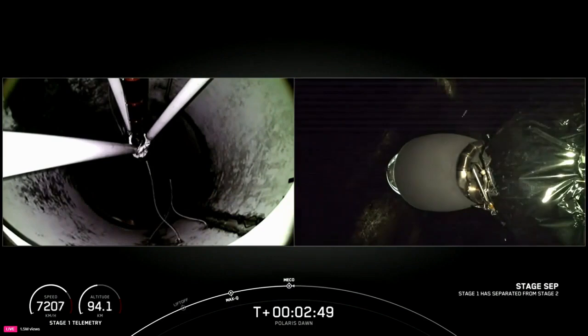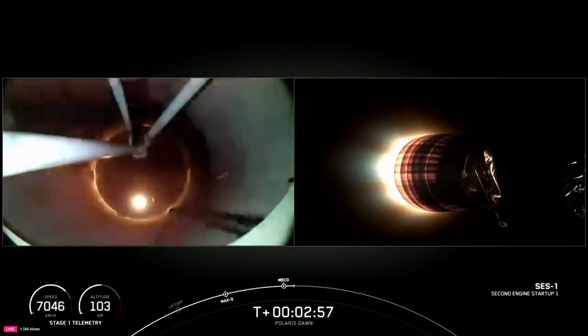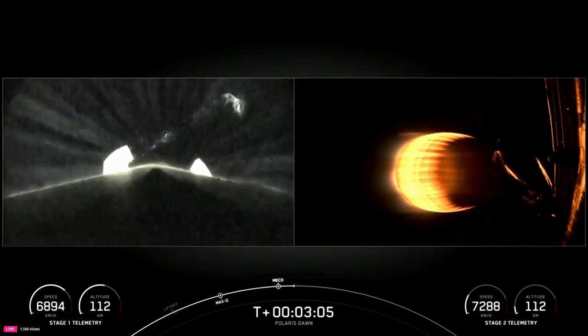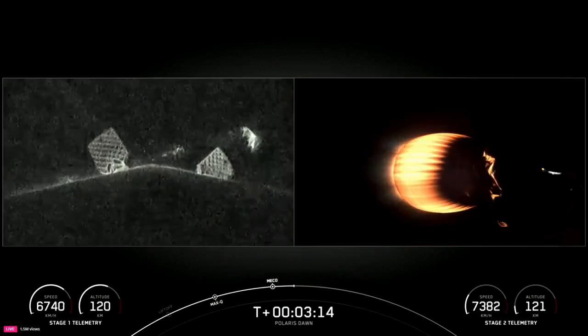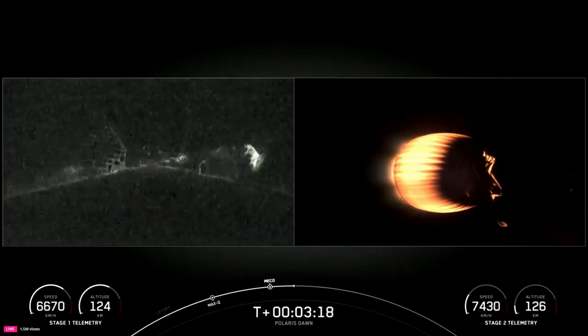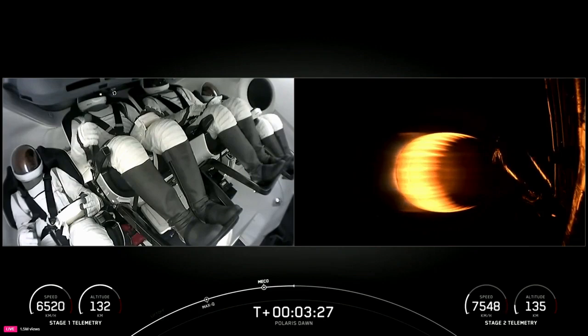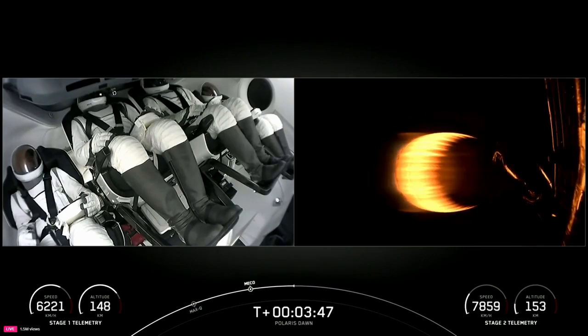As you can tell by the cheers behind us and the views on your screen, the first stage booster is now on its way to attempt landing on Just Read the Instructions. Second stage there on the right-hand side of your screen. You can see that the first stage has not yet reached its apogee. Lots of thumbs up there from pilot Scott Kidd-Poteet. Now three and a half minutes into the Polaris Dawn mission.